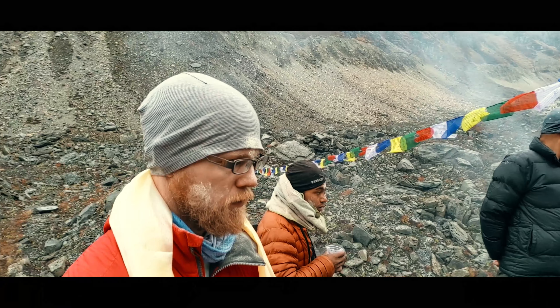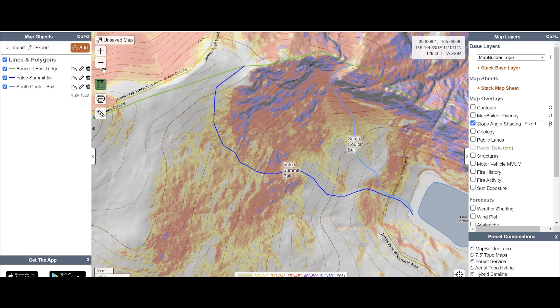Hi there, I'm Jason. For all my alpine climbs or summit hikes, regardless of season, I make a topographic route map. I find the process of making a map has very real benefits beyond just having a map when I'm done.